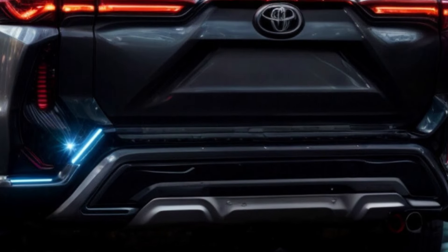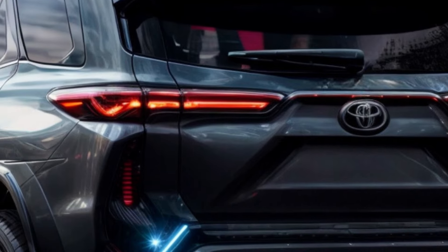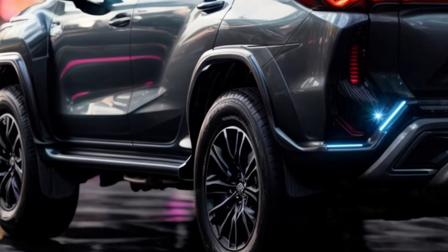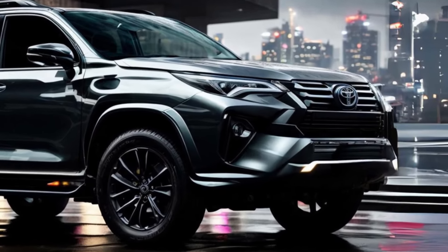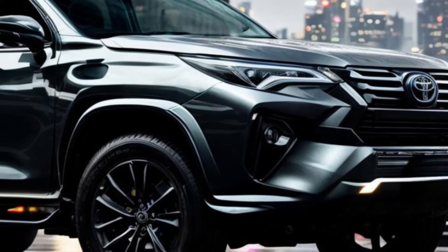A hybrid Fortuner is something many people think Toyota might make in the future. However, there are no rumors about a fully electric Fortuner. Some of Toyota's other popular SUVs, like the Highlander and RAV4, already come in hybrid models. Toyota has said it would have 30 new electric cars on the market by 2030, though it's not yet clear if an electric Fortuner is among them.